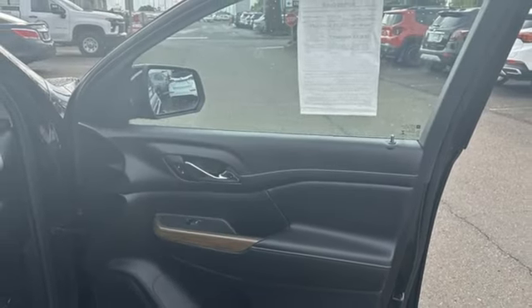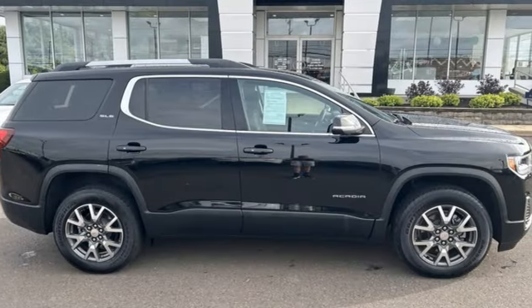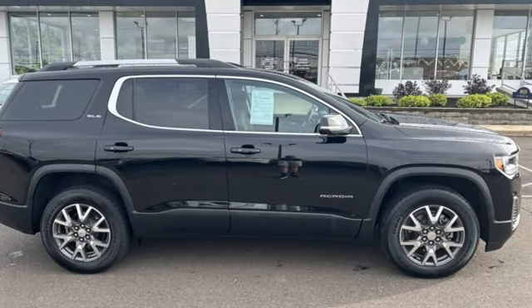Smart capabilities, strong performance, GMC. See what it can do for you when you take it for a test drive.